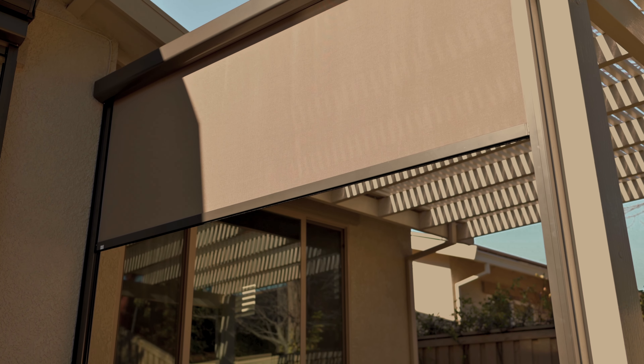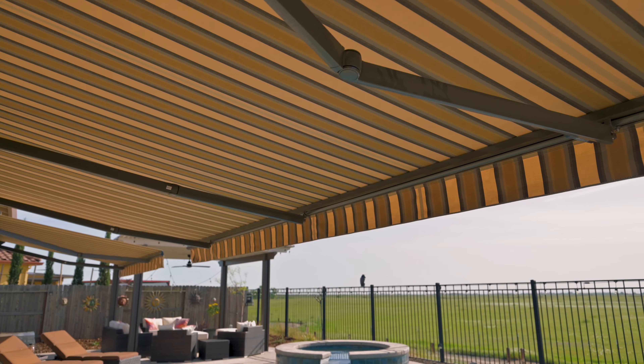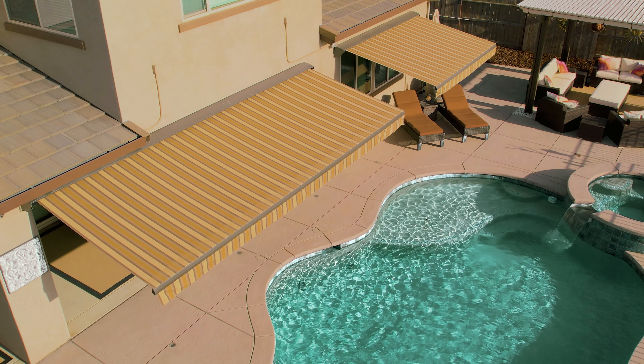Create patio shades with our motorized drop shades and retractable awnings with just a push of a button, before it gets too hot for your next party. Call Master Maxx and get the most out of your summer.